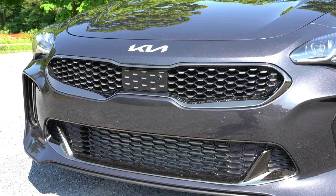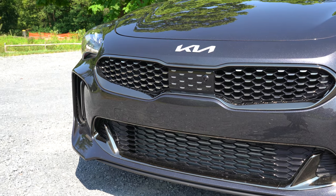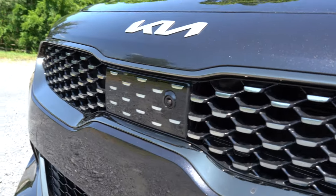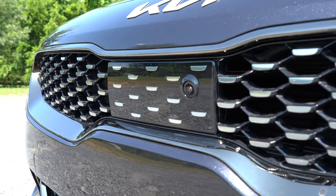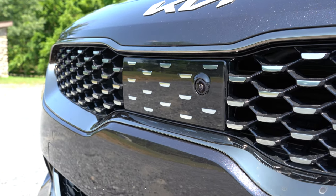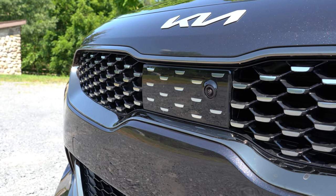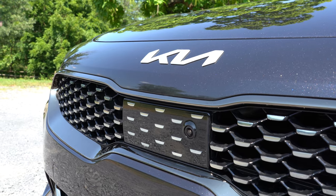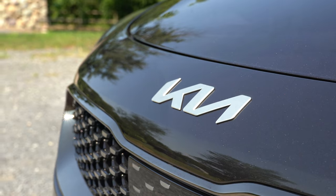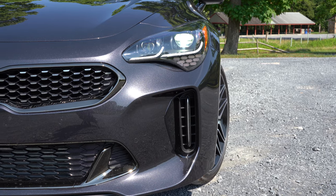You'll find front air curtains helping direct air around the wheel and tire combination for better aerodynamics. The front camera and adaptive cruise control sensor are integrated into the front grille — Kia did a very good job hiding and integrating them. Just above that is the brand new Kia logo, which looks very good on the hood. To the sides, LED headlights come standard with an automatic on feature.